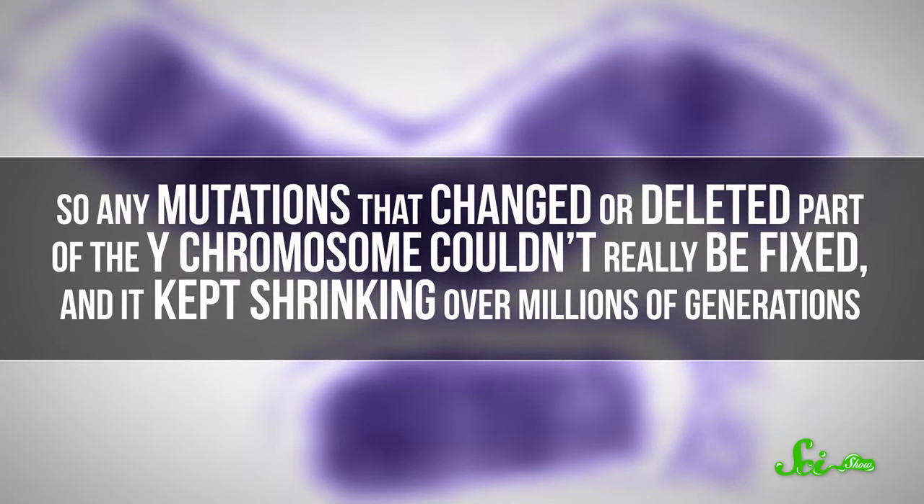But at some point, the X and Y chromosomes became so different that they lost most of their ability to recombine. So any mutations that changed or deleted part of the Y chromosome couldn't really be fixed, and it kept shrinking over millions of generations. Today, in humans, the Y chromosome that men are carrying around with them has only 3% of the functional genes it once did.